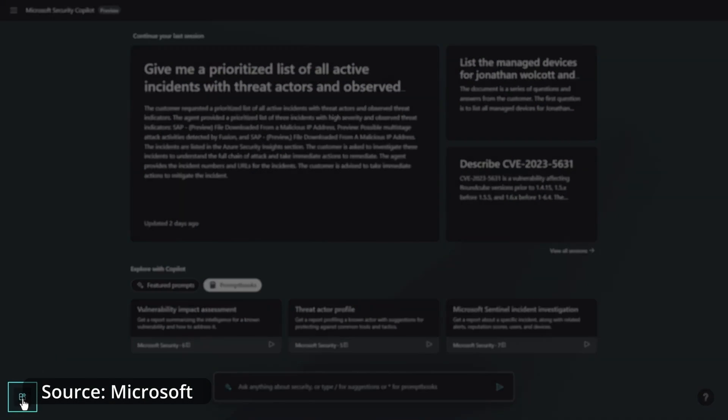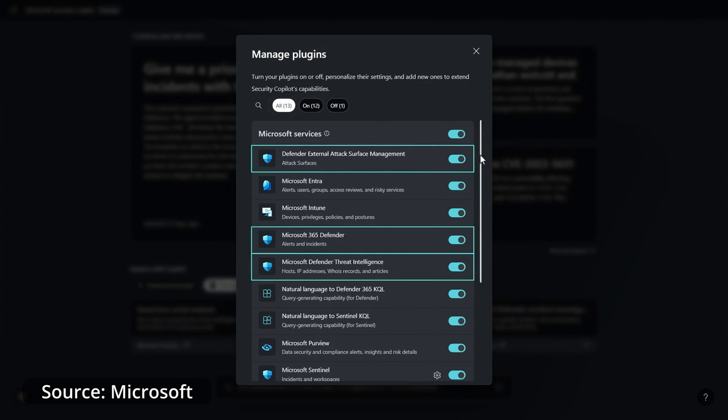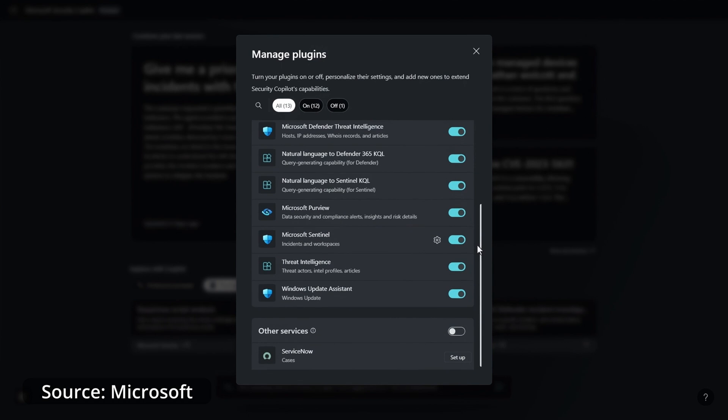Microsoft Security Copilot was announced in March 2023 and starts rolling out in December 2023. It is designed for any organization, large or small, to help increase the speed and security around your tenancy. Security Copilot aims to increase the efficiencies and capabilities of products like Microsoft Defender and the Defender suite, improving security outcomes at machine speed and scale and reducing the overheads associated with the cost of security.